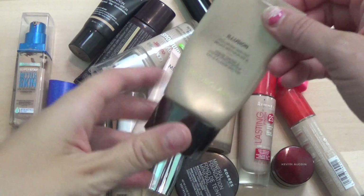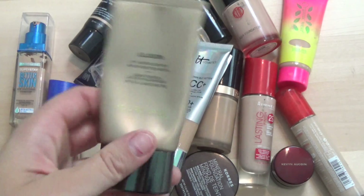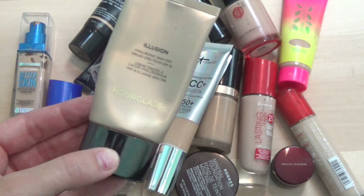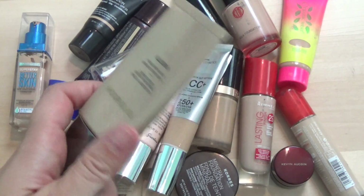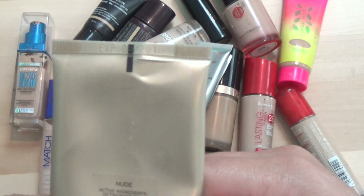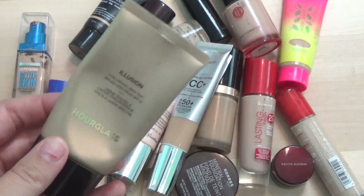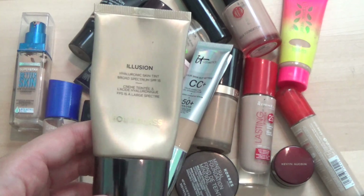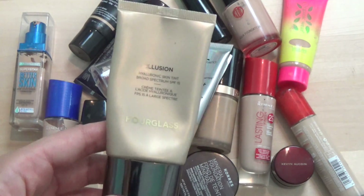I'm going to start with this guy from Hourglass — this is the Illusion Hyaluronic Skin Tint in the shade Nude. I loved this; I used the heck out of it last summer. It was the perfect match for me then. It's almost gone — the color isn't quite right for me this summer. If you look up top, the expiry says 06/2016, so this actually expired last month. There's only about one or two uses left, so I'm putting it in my empties. I did really enjoy it and would definitely repurchase. It was a great medium-coverage foundation for dry skin.